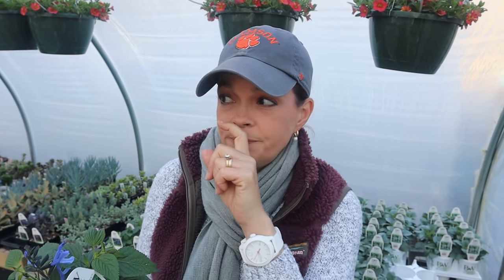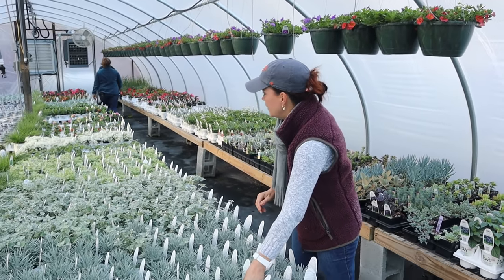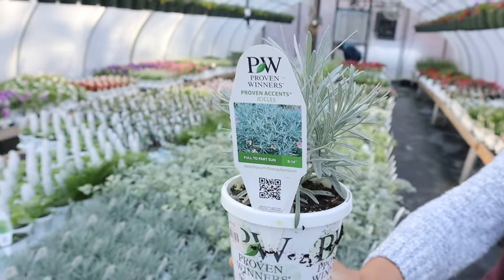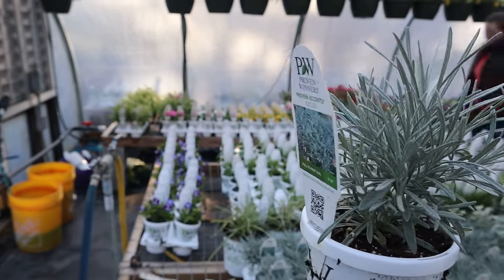I know my friend Norman in Georgia already has his hummingbirds, and yesterday my mama texted and said she just saw her first hummingbird. So they are coming back to North Carolina — once this cold weather gets past, get your plants out there to show some love to your hummingbirds. Look at these great foliage plants — this is Icicles, a beautiful silver foliage plant with nice, really fine narrow leaves, about 8 to 16 inches tall.